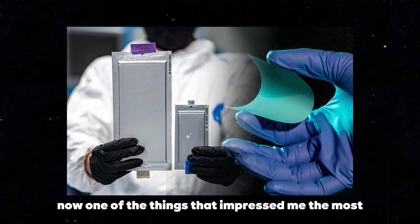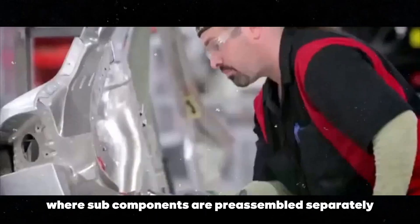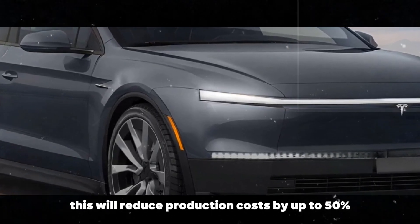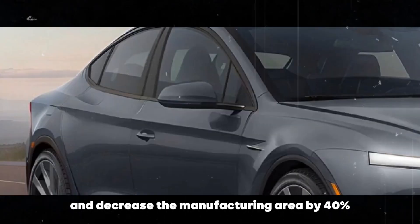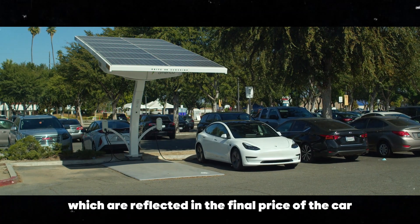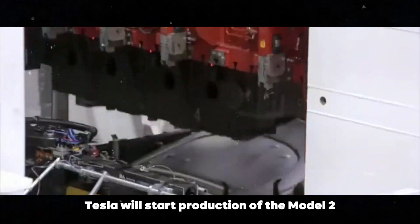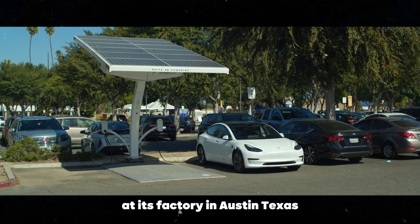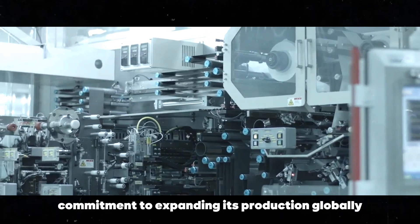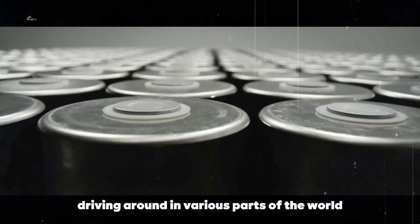Now, one of the things that impressed me the most was the new production approach Tesla is adopting for the Model 2. They are calling it 'box build,' where subcomponents are pre-assembled separately and then integrated in the final stage. This will reduce production costs by up to 50% and decrease the manufacturing area by 40% — amazing! More efficiency and lower costs are reflected in the final price of the car. And production won't be limited to the United States. Tesla will start production at its factory in Austin, Texas, but is also planning a facility in Mexico, showing the company's commitment to expanding production globally.